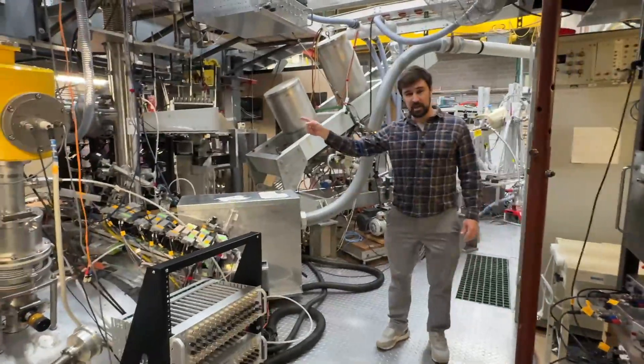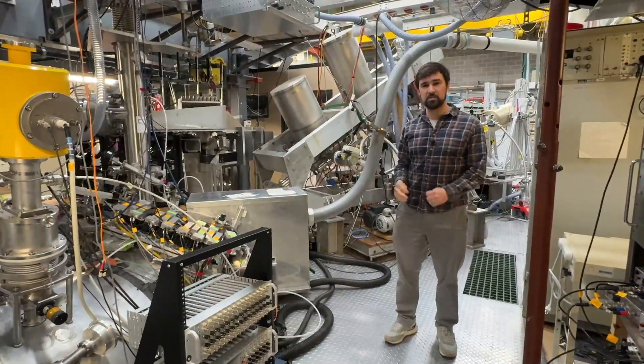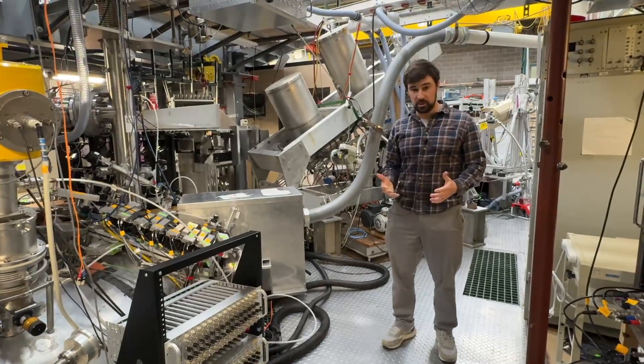This device is a laser diagnostic that shoots laser pulses down through the plasma and allows us to measure the temperature of the plasma.